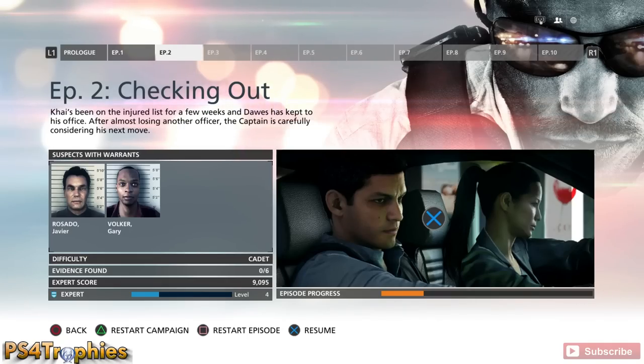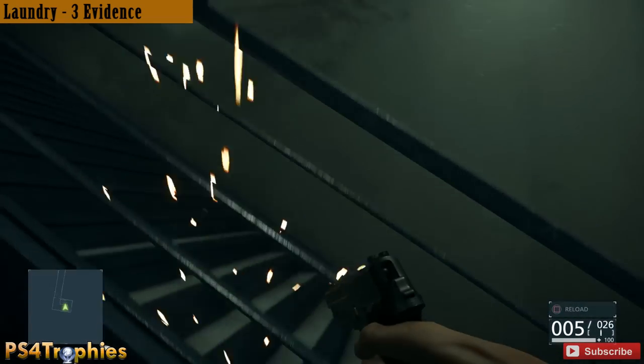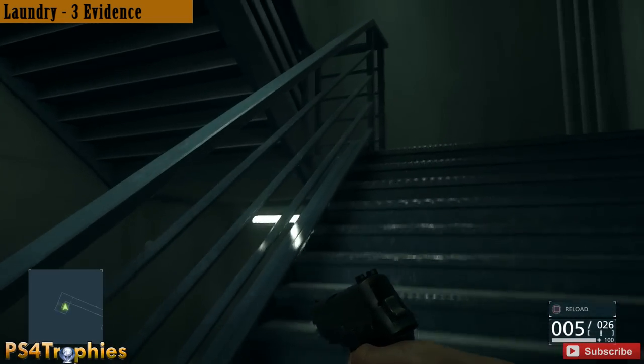Hey guys, it's Brian and these are all the warrants and case file evidence you're gonna find in episode two. There's six evidence items you need to find and there's also two suspects with warrants that we need to find. First let's start off with the first three pieces of evidence — they're in the laundry room.